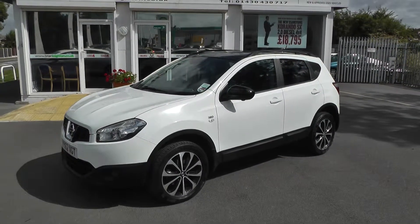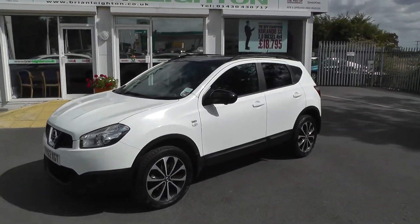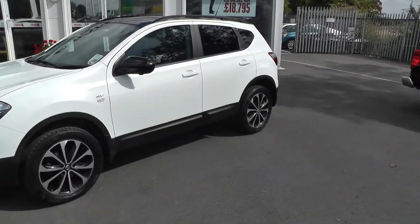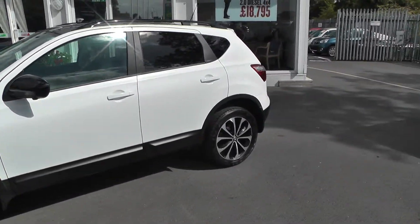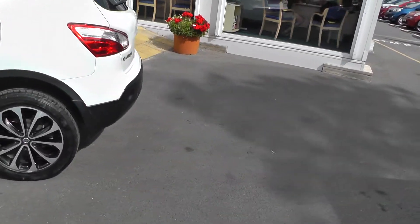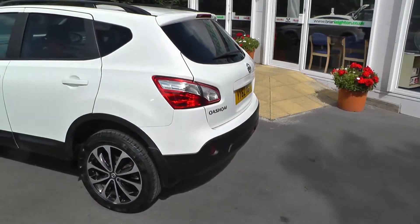Welcome to Brian Lake Town, and thank you for visiting our website. The car you're looking at today is a Nissan Qashqai 360, in white. Front fog lamps, alloy wheels. It's on a 62 plate.